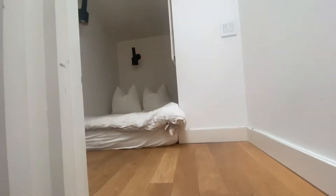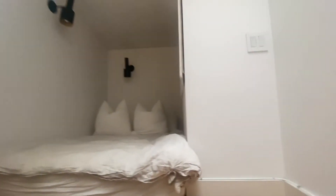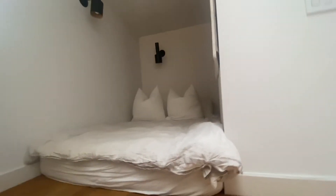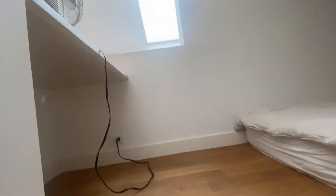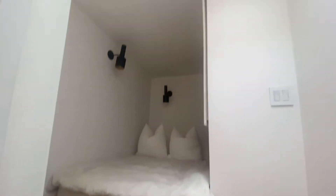When you go up here, you have a full-size bed. And behind there to the right is a little TV area for a TV. And then here is a desk. And you can stand up in this loft. Skylights.